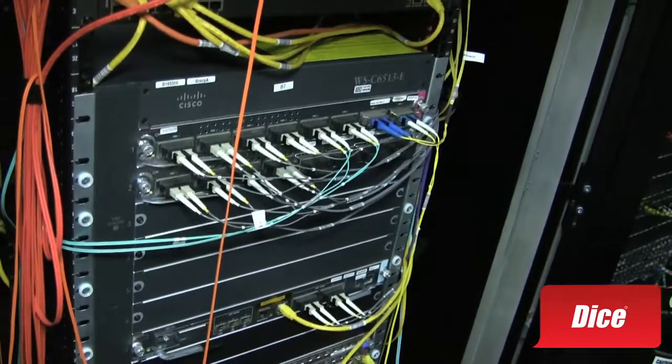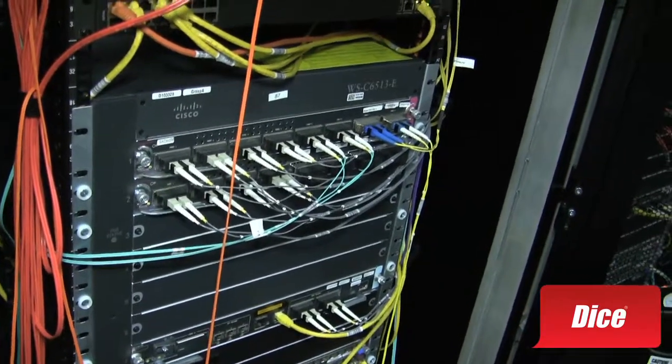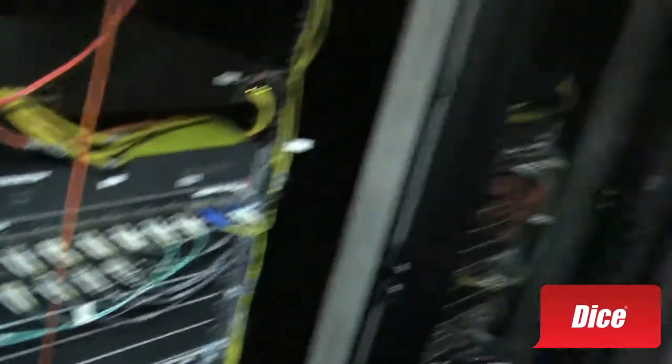We're in a tight space here. Much like the first rack, all of our show floor has our distribution layer — that's what's coming out of this. Cisco is providing us the 6513 Catalyst Series chassis. We have some brand new blades and equipment — I can't really talk too much about them because some of these are pre-production. These haven't even gone out on the market yet, but we have them right here in the InteropNet.